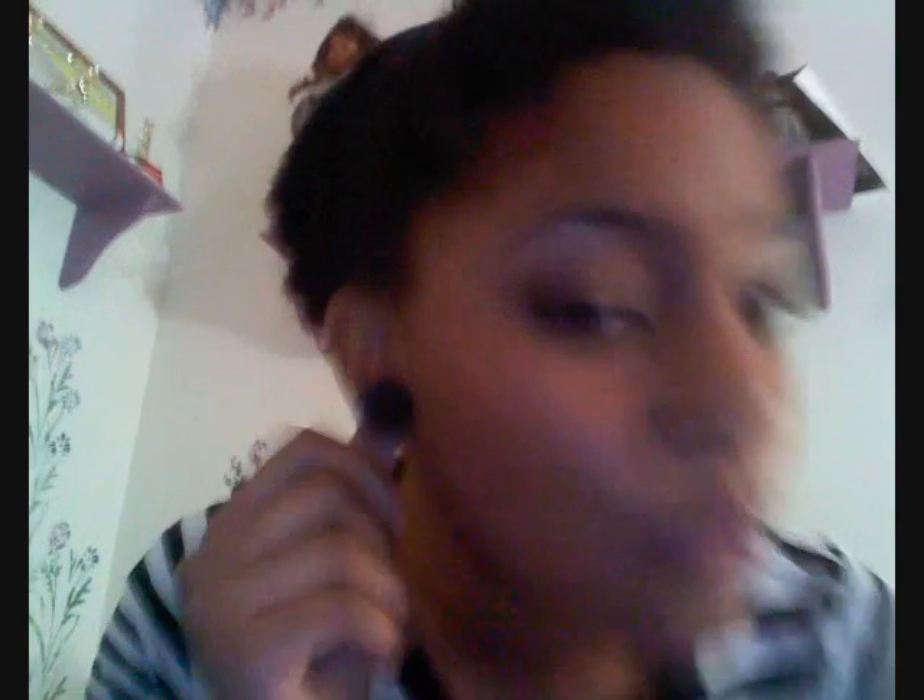You can't really see it because this camera sucks at picking up makeup. But anyway, I have these little flower earrings.